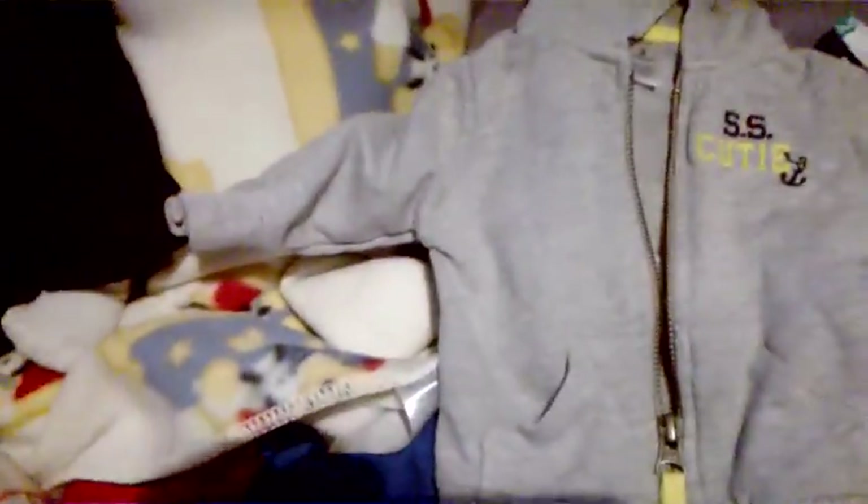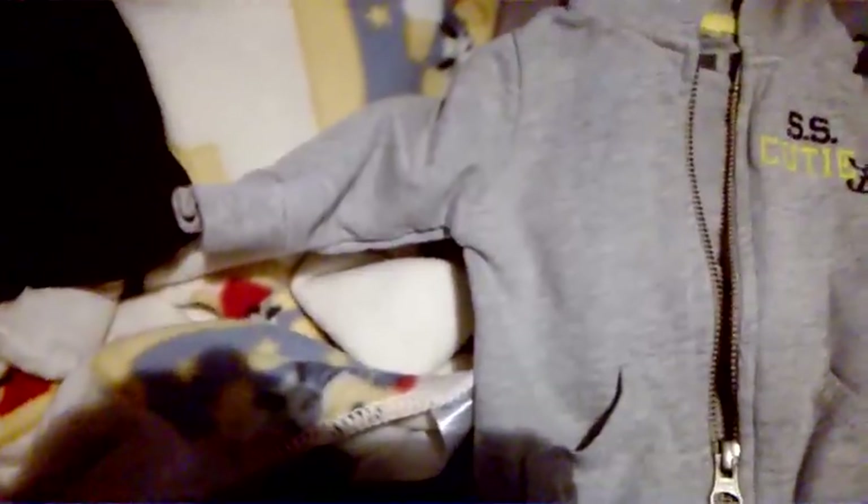And then I got this — it says 'SS Cutie,' that's Carter's three months. I'm going to start seeing if I can start collecting more coats; it was a green tag.